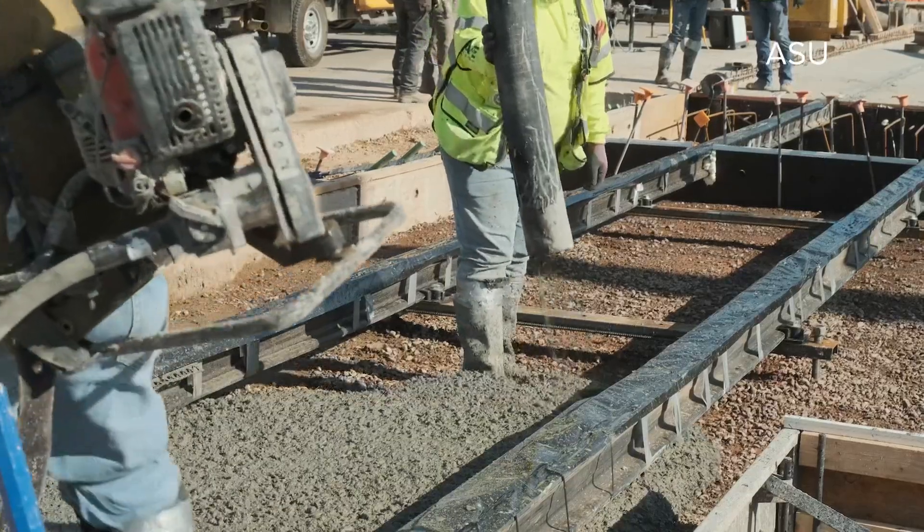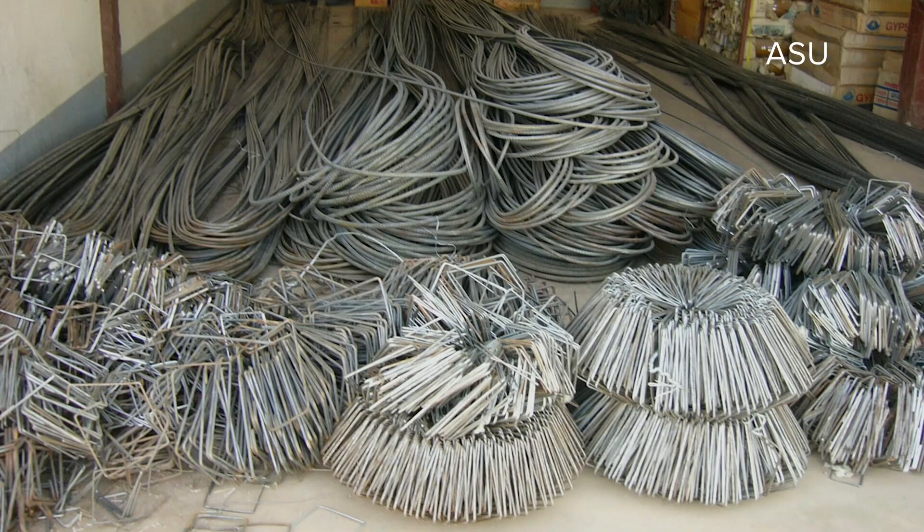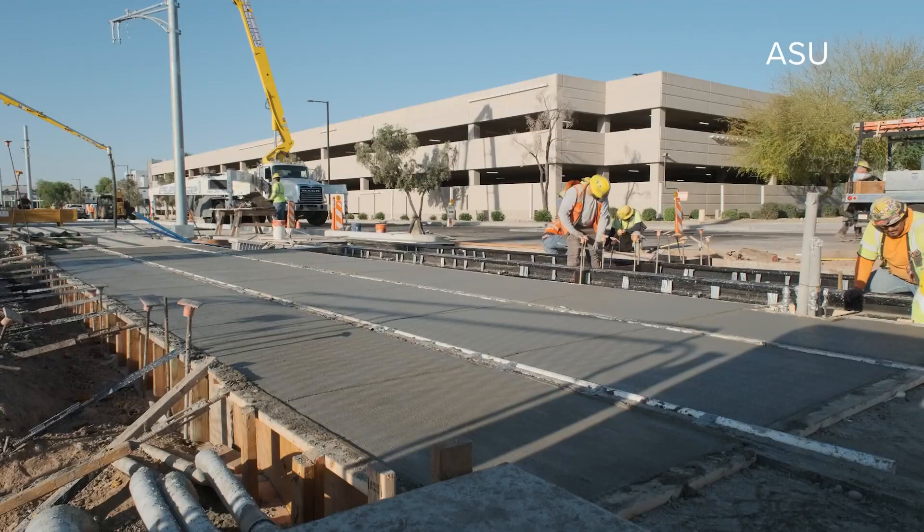The goal for Mubasher is to use projects like the light rail and data from ASU to convert more people to using fiber-reinforced concrete. "That's our job — to prove it one project at a time."